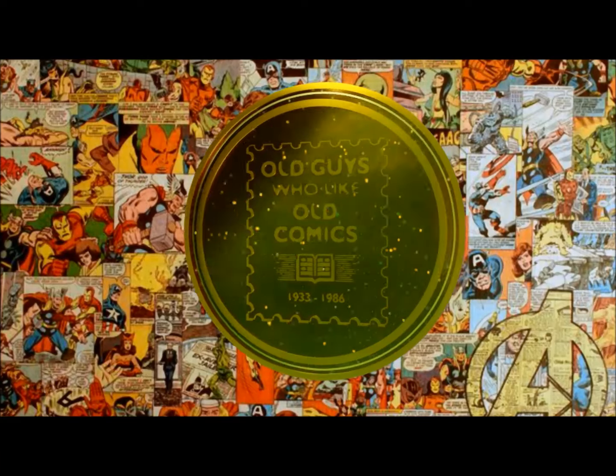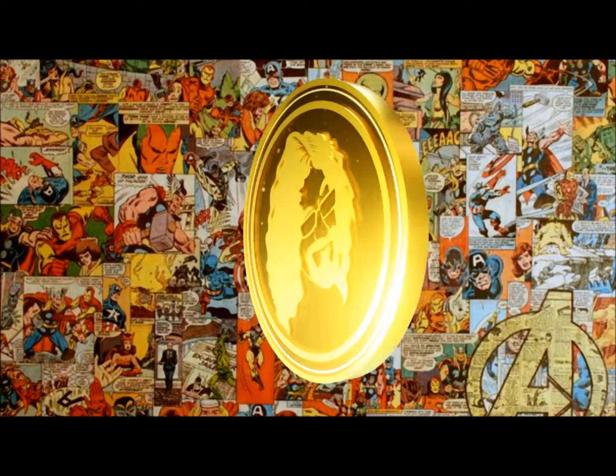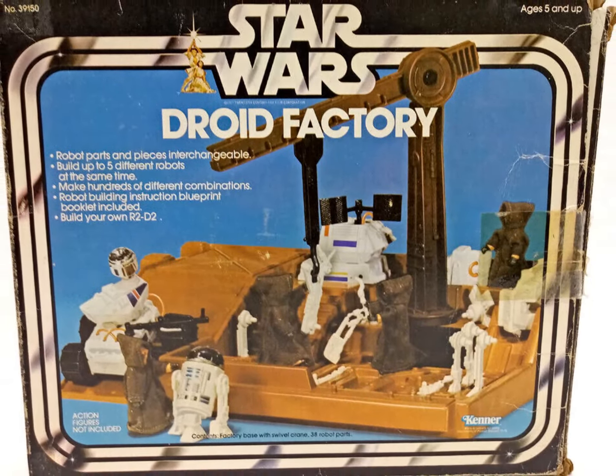You can't have everything — the dusting alone would be murder. Here are five more things that I didn't buy, but I wish that I had. And right off the bat, walking away from this one kind of hurt.